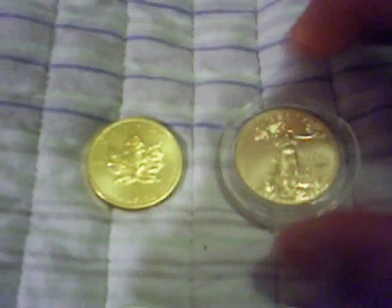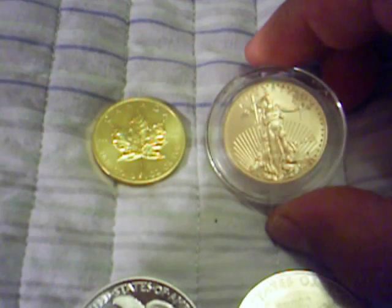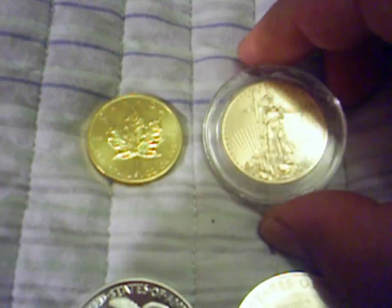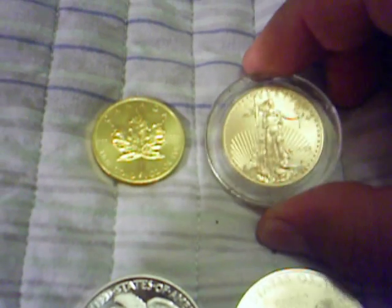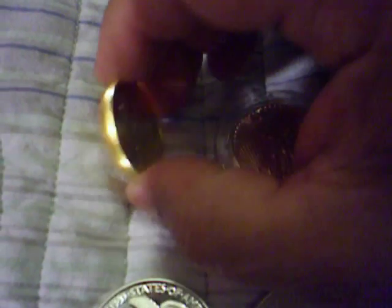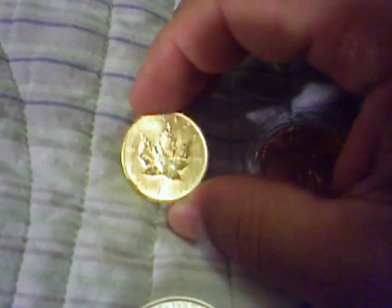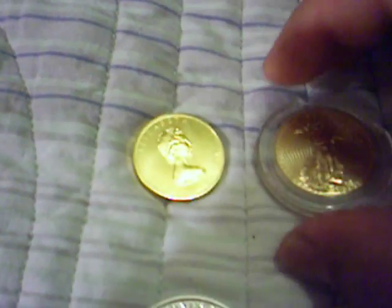Up here we have the one ounce Walking Liberty gold coin. This is not .999 gold — it's .992, I believe, or .996, I'm not sure. But I would advise to invest in the Canadian Maple. Canadian Maple is .999 pure gold, and if you were to invest in some gold, I would definitely recommend the Canadian Maple Leaf.